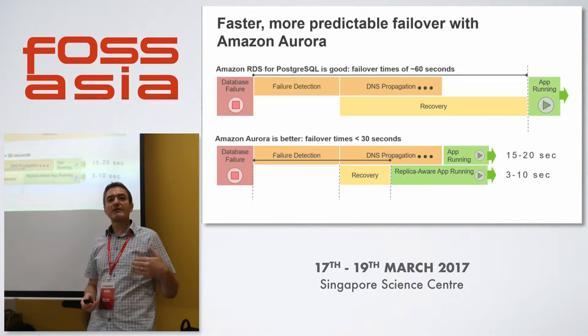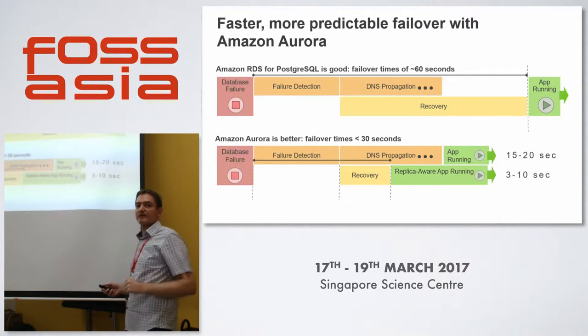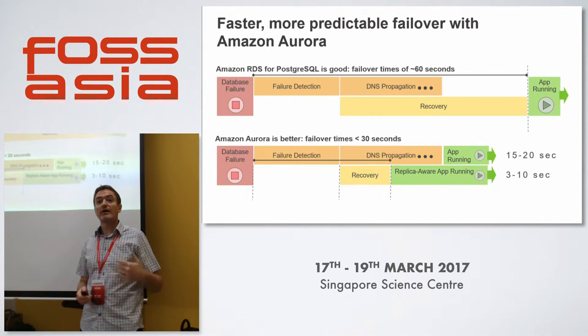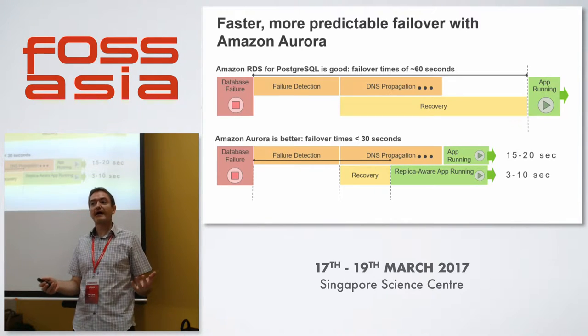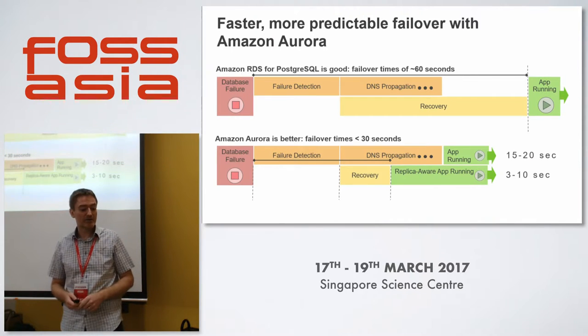This is pretty compelling. When we get down to our target of 10 seconds, we're getting into Oracle RAC territory — where we can go to customers and say this Postgres database is quite compelling, and you can also get the very short recovery times you're traditionally looking for.